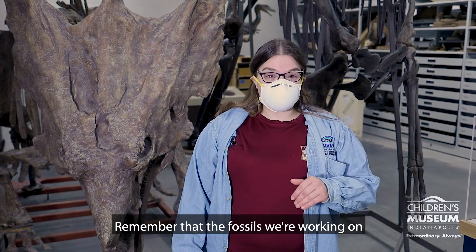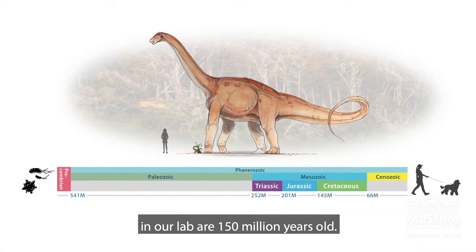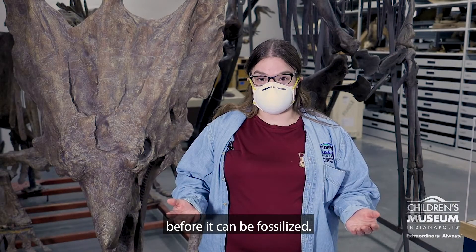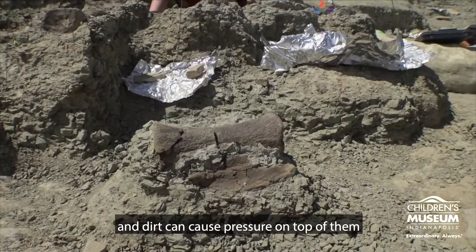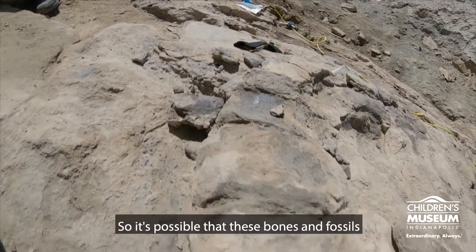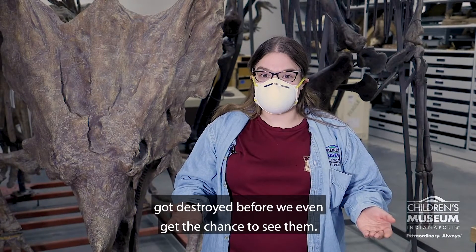Remember that the fossils we're working on in our lab are 150 million years old. That's a long time for something to go wrong before it can be fossilized. When these fossils get buried under rocks and layers of dirt, all of that rock and dirt can cause pressure on top of them that can crush them over time, so it's possible that these bones and fossils got destroyed before we even get the chance to see them.